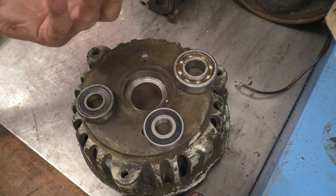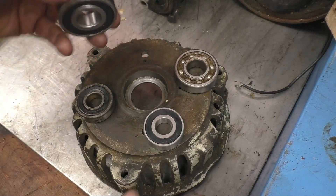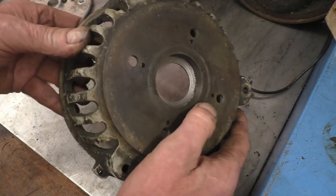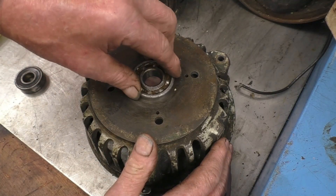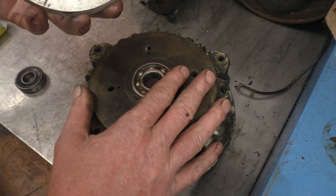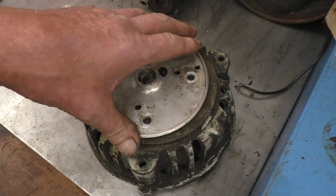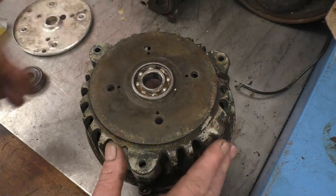I went to the local bearing supplier this morning and managed to get the two bearings no problem at all — both shielded bearings, both good quality ones. I had a closer look at the end housing and it's definitely been bastardised. That's been bored out to accept a bigger bearing for some reason, and on the end of the housing it had a plate bolted on to hold the bearing in with four bolts — possibly not ideal.